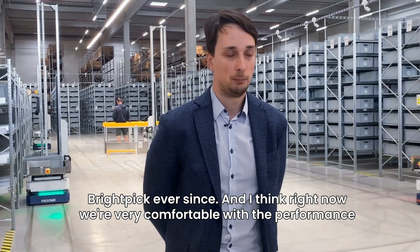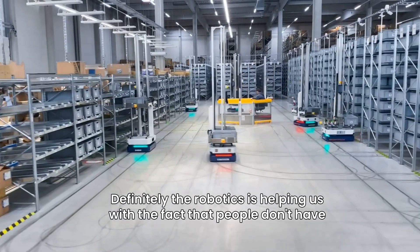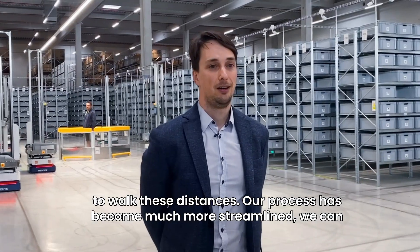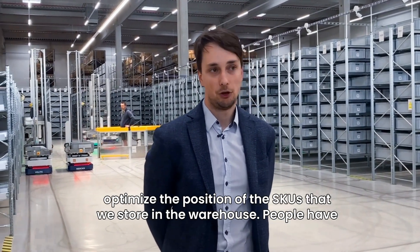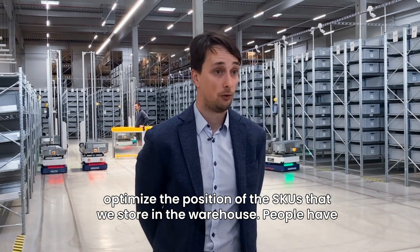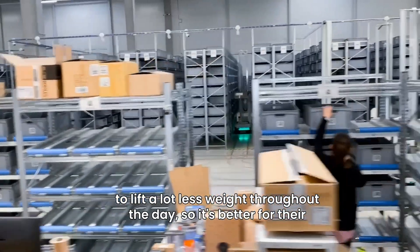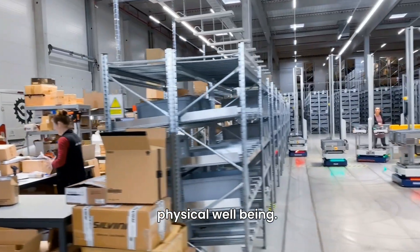Right now we're very comfortable with the performance that the system is giving us. The robotics is helping us with the fact that people don't have to walk these distances. Our process has become much more streamlined. We can optimize the position of the SKUs we store in the warehouse, and people have to lift a lot less weight throughout the day, so it's better for their physical well-being.